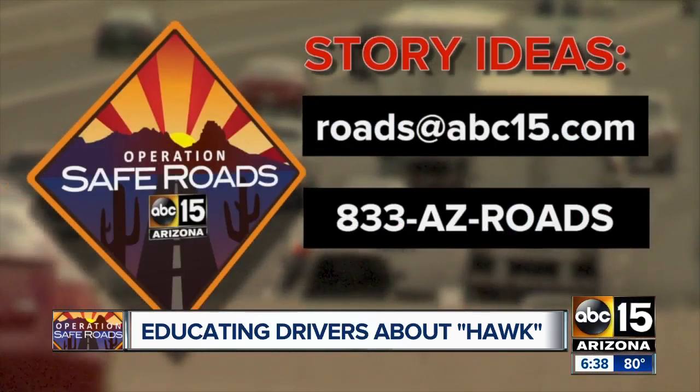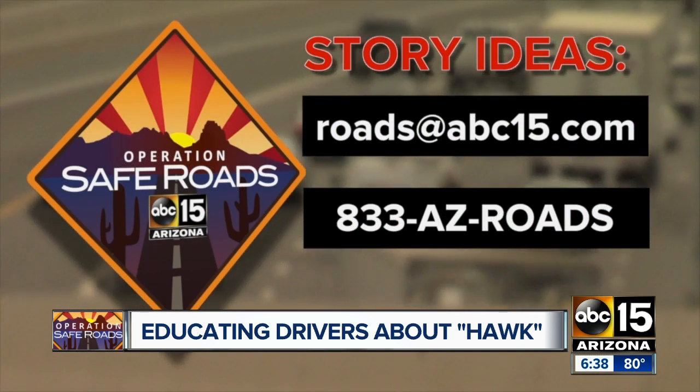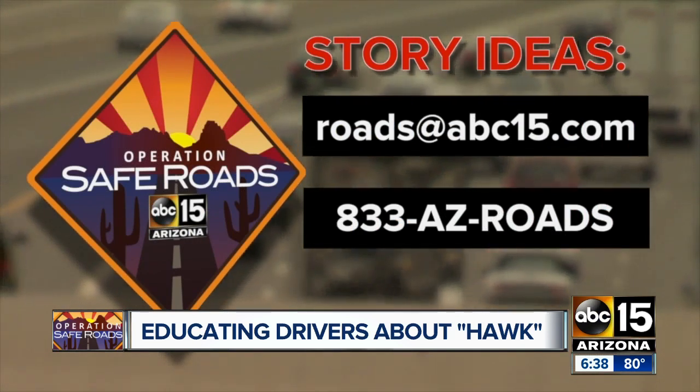If you've got an idea that you'd like us to check into out on the Phoenix area roadways, email us or call us. There's the hotline and the address right there on your screen. For Operation Safe Roads in Phoenix, I'm Dan Spindle, ABC 15, Arizona.